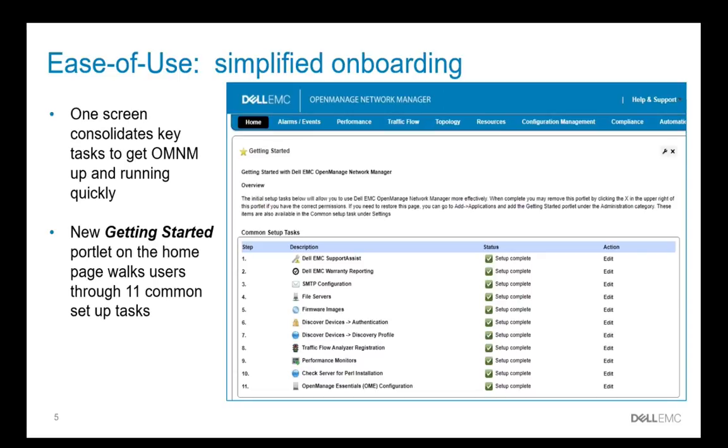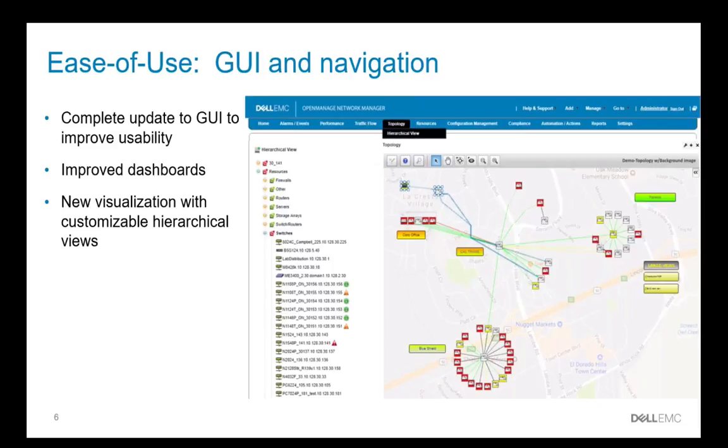We've improved the onboarding of OMNM to get you up and running much more quickly. We've brought the 11 most common tasks together into a single portlet to enable you to rapidly go through these and get your system set up so you can move on to managing your network devices more quickly. We've also improved the GUI and navigation — completely overhauled the navigation, dashboards, alarm event performance pages, and added hierarchical view to a number of visualizations to enable you to more easily navigate to specific portions of your network or group based on types of network devices, enabling you to more rapidly manage and resolve issues.